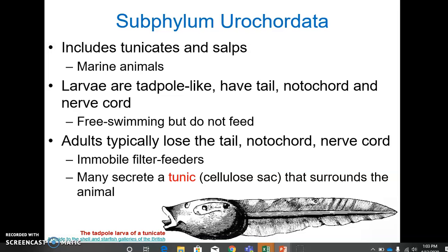These larvae are free-swimming but they don't feed. They just hang out like this for a few days, looking for a suitable substrate, and once they find one, they attach to it with a sucker. Once they attach, they turn into an adult, and the adult looks quite different. They usually lose the tail, the notochord, and the nerve cord — they are not motile at all. They're immobile filter feeders that use cilia in the pharynx to filter out small bits of organic matter from the water. They also don't have any visible muscle segments or any major body cavity. Many will secrete a cellulose sac called a tunic, which is quite remarkable — cellulose is unusual in animals. This completely surrounds the organism to protect it.